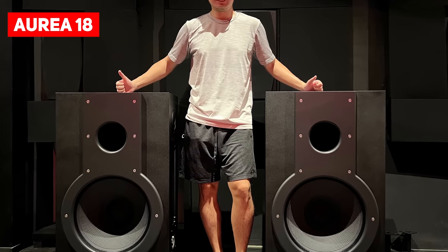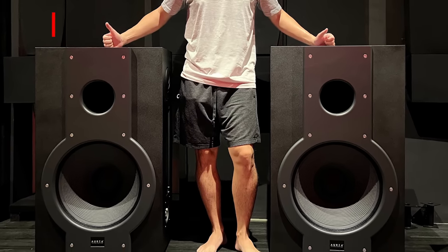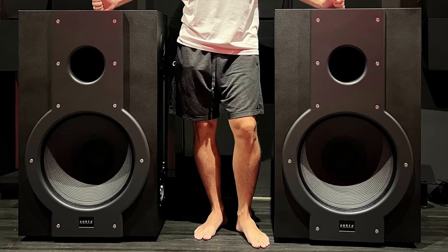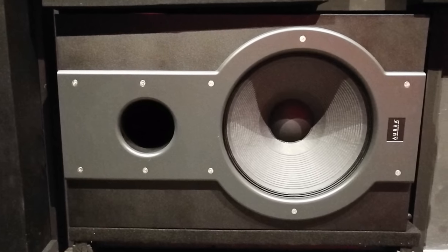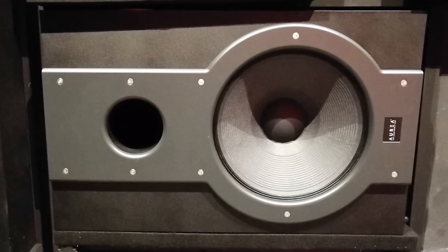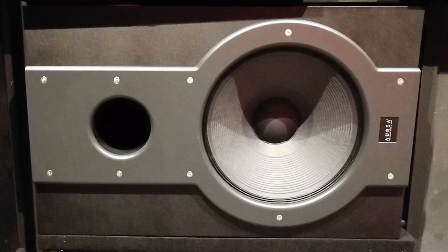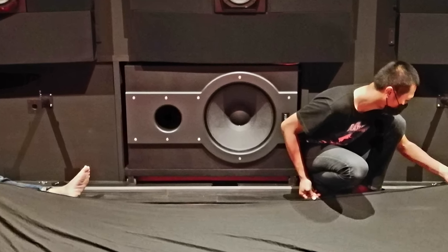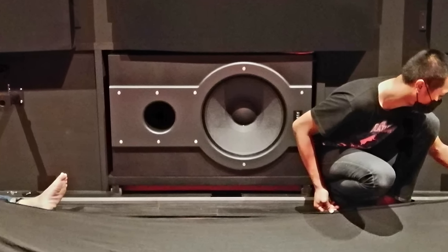The subwoofers of choice are the Aurea 18, which are passive subs powered by the Crown amplifiers shown earlier. M loves these subs and chose them after extensive testing, having previously tried the SVS SB4000 — the Aurea 18s beat them for powerful bass and tactile response in the main seat. As they are passive, they have a thinner profile and could be placed between the screen and the wall, suiting the room build. They are calibrated with the miniDSP to give the best tactile bass response in the seated position.